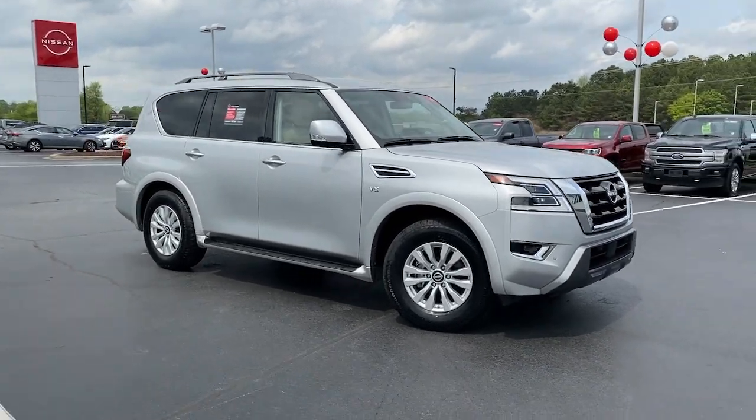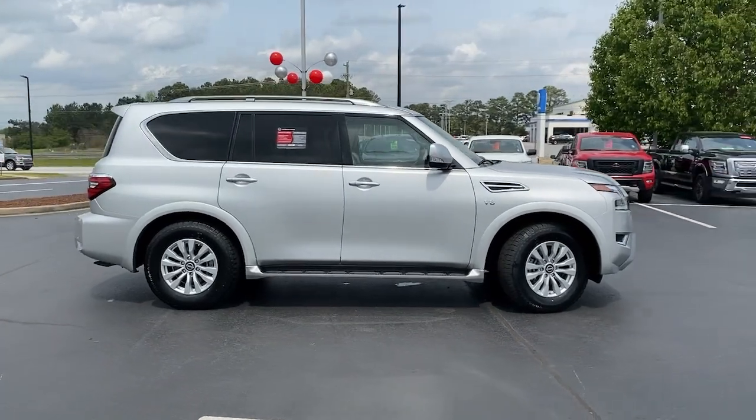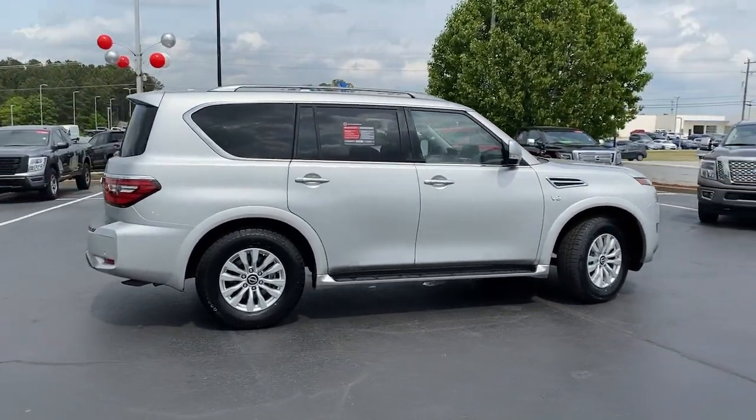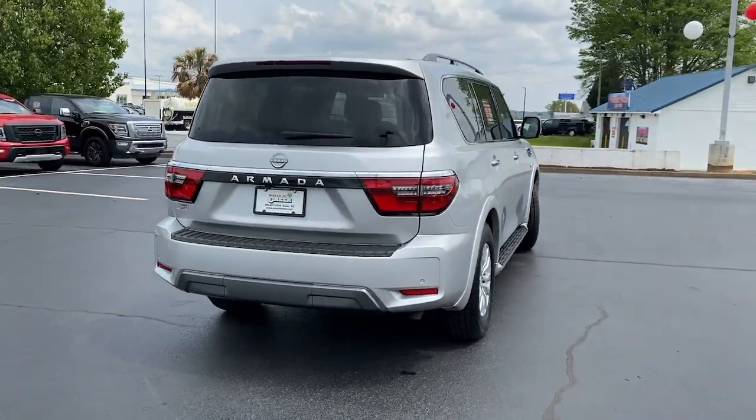You're gonna love the 2021 Nissan Armada. This vehicle is an outstanding buy with fewer than 30,000 miles on the odometer. Here's an overachiever with a commanding presence — the Nissan Armada.